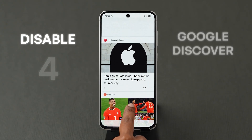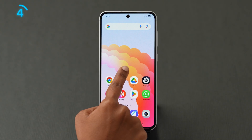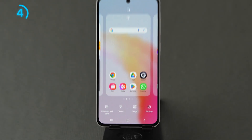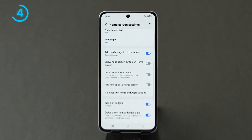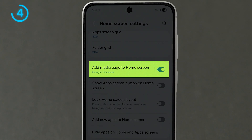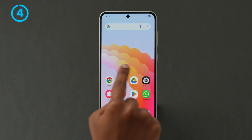The fourth one: disable Google Discover. To disable this, long press on the Home Screen to enter Edit Mode. Next, tap on the Settings gear icon. Now scroll down and look for the Add Media Page to Home Screen option. Turn off the toggle next to the option. Now your Home Screen is cleaner.